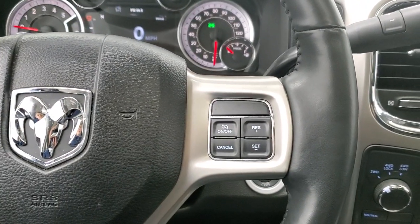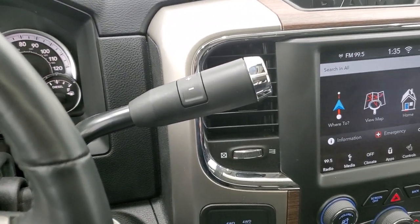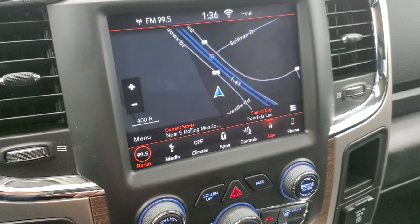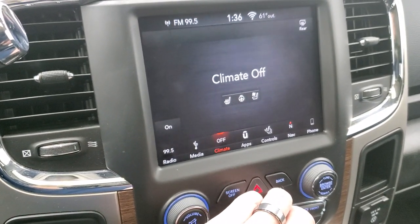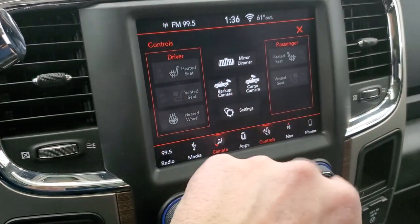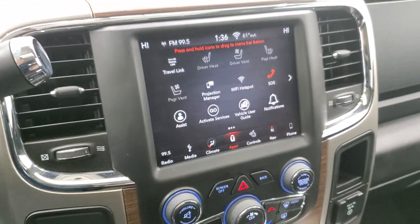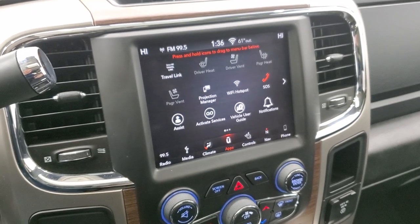Cruise controls are on the right, Bluetooth and information center controls on the left, with audio controls in the back as well. This one has the Aisin heavy-duty six-speed transmission with optional tap shift. It comes with the 8.4 inch UConnect radio with AM/FM and SiriusXM capabilities, plus the factory navigation system. You can do your climate controls here as well as your heated and cooled seat buttons, and it has dual climate controls. You can check out your backup cam and also your cargo cam — really nice to see what's going on in the bed. You also have all your apps including Android Auto and Apple CarPlay projection.